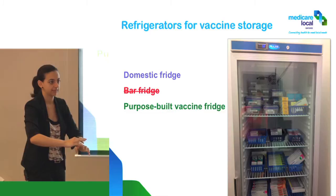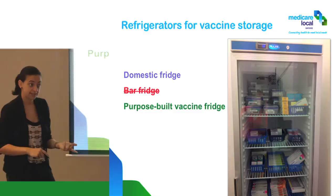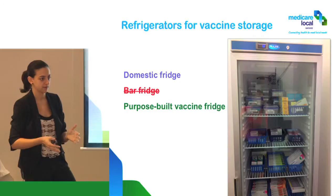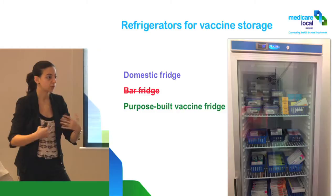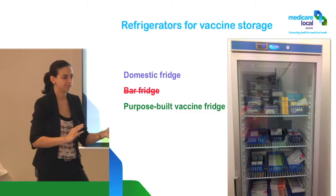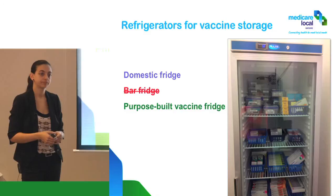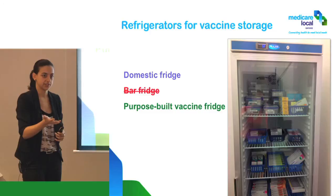Prices vary depending on the brand — there are Quirks, MediSafe, New Line — ranging from $2,000 up to $7,000 for a fridge. The best way is contacting your medical supplier. They also hire them out now on a lease basis. You guys store a lot of vaccines because you do travel medicine — is it two full fridges?